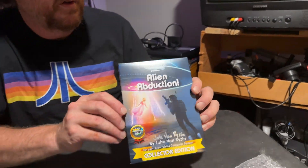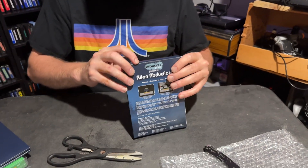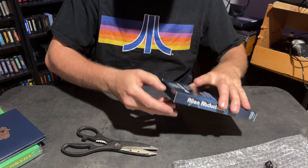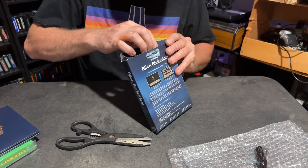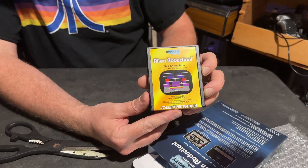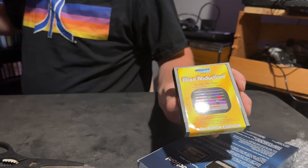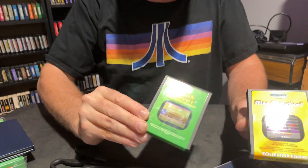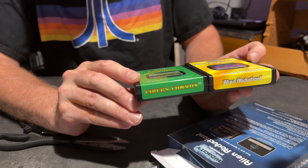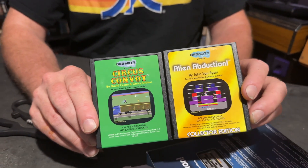There we go, looks like we've got a little tab here. Let's see what's inside — they really packaged this well. Nice and shiny label, a nice shot of the game. There's the Circus Convoy cartridge for comparison — nice shiny labels on this thing. It kind of mimics and is reminiscent of those old Activision Atari games, you know, Pitfall, Kaboom, and River Raid.